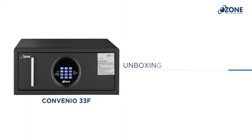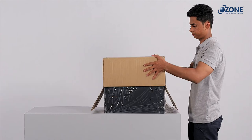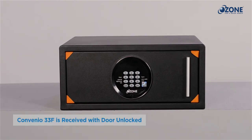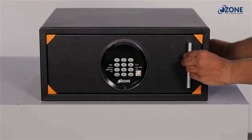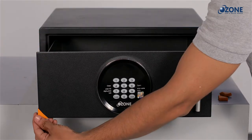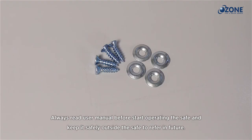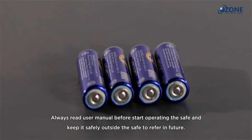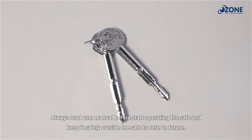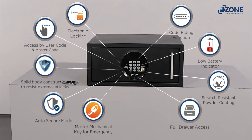Let's unbox the Convenient 33F. Once you receive the safe, unbox it carefully by removing the cover packing. Remove the plastic cover. The Ozone Convenient 33F draw safe is received with the door unlocked. Open the safe by pulling out the drawer with the handle. Remove the rubber corner stoppers from the door corners. Inside the safe, you will find the user manual, warranty card, fixing fastener set, alkaline AA batteries, and a set of mechanical override keys.